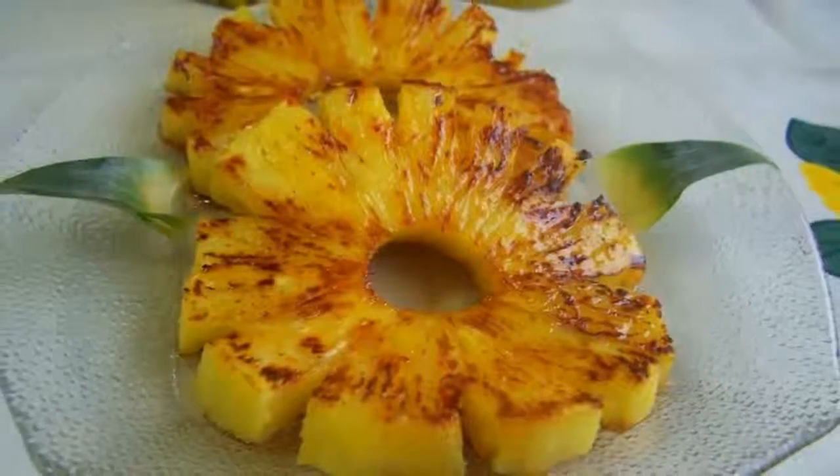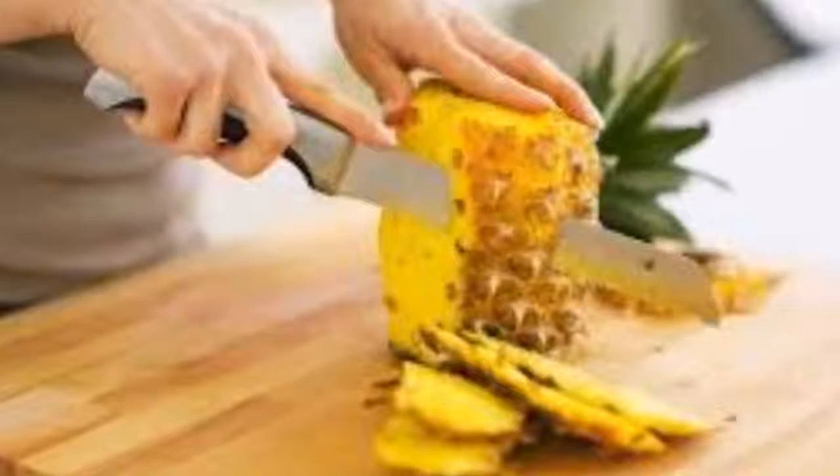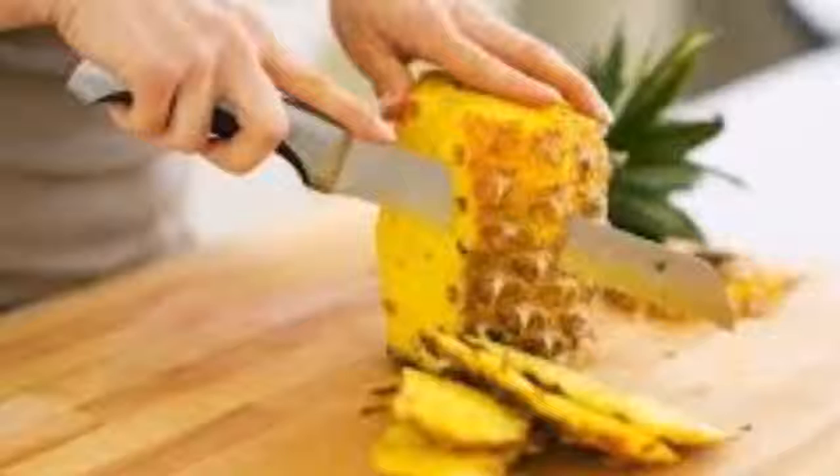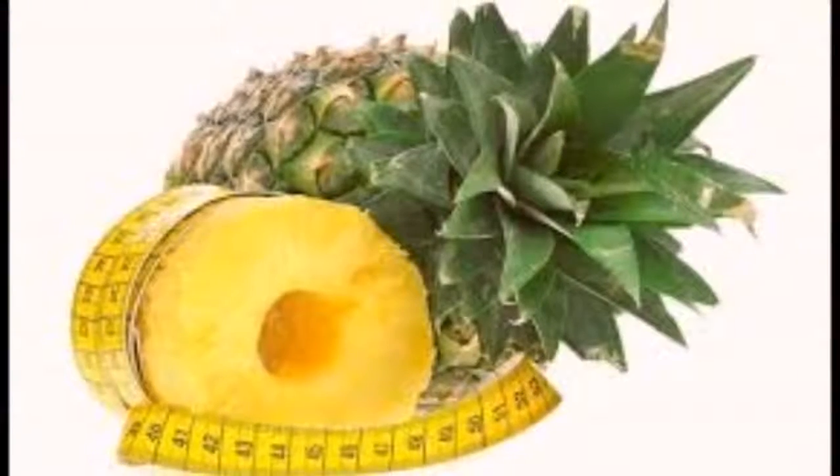Pineapple is generally taken raw, in juices, shakes, and salads. However, it can likewise be utilized in other methods — for instance, roasted, baked, in infusions, and so on.